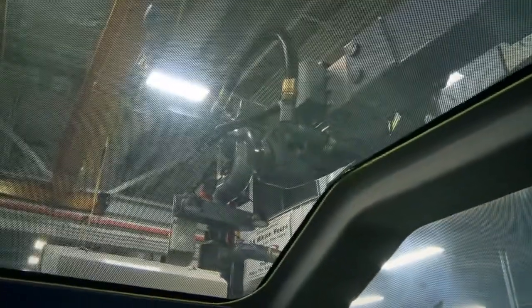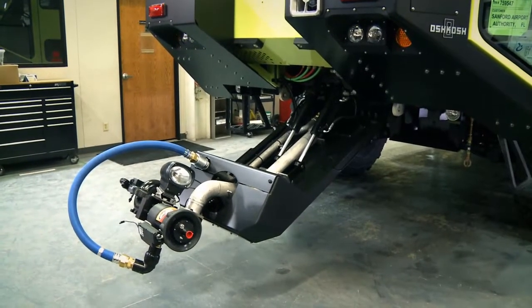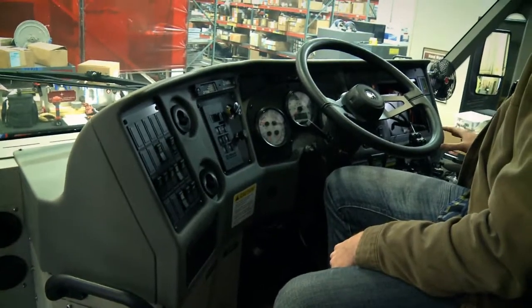We have a high reach extendable turret made by Snozzle. We also have an HVLA, which is High Volume Low Attack, and all of these can be operated from inside the cab.